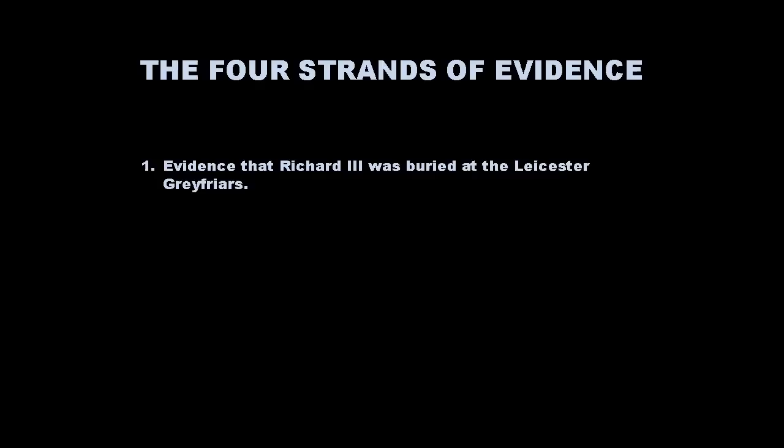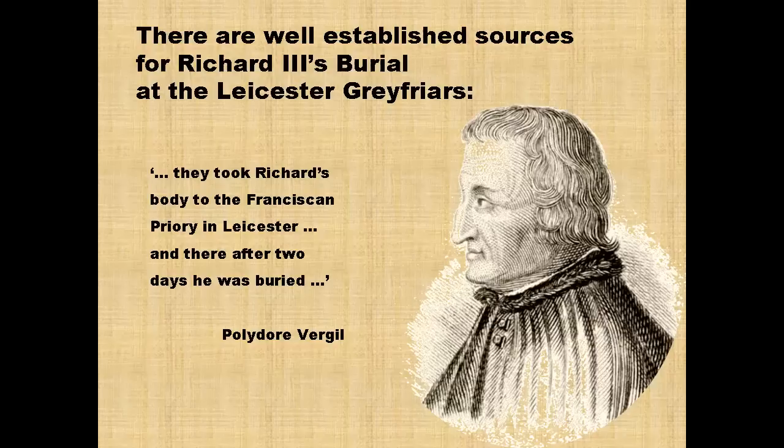So that is the chronology. Now let's come back to the four strands of evidence. The first strand was the evidence that Richard III really was buried at the Leicester Grey Friars.